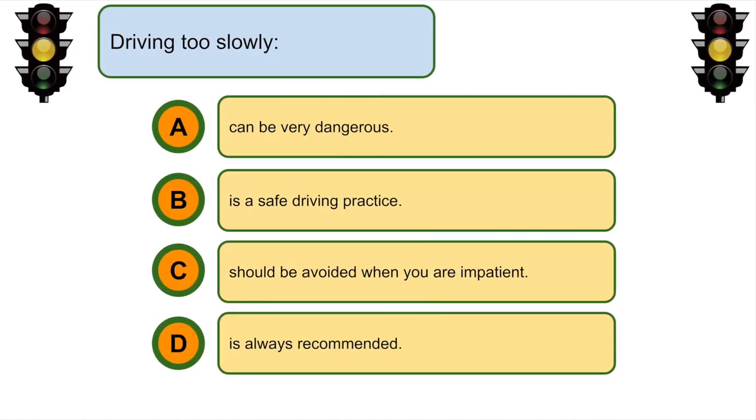Driving too slowly... A. Can be very dangerous.